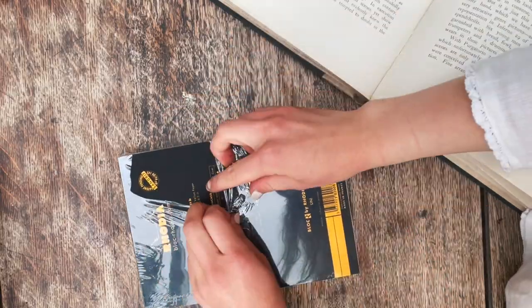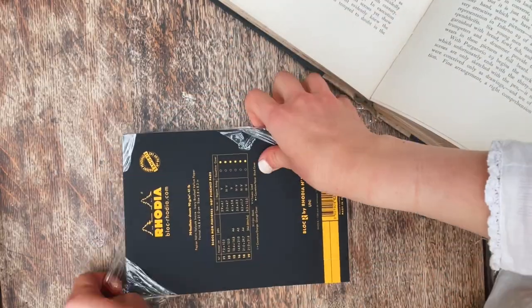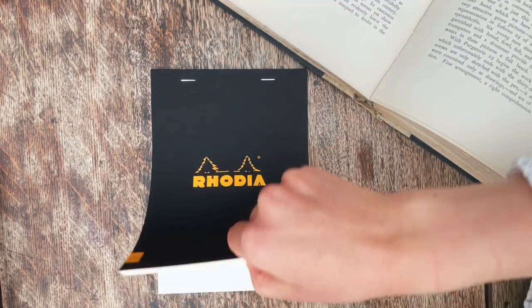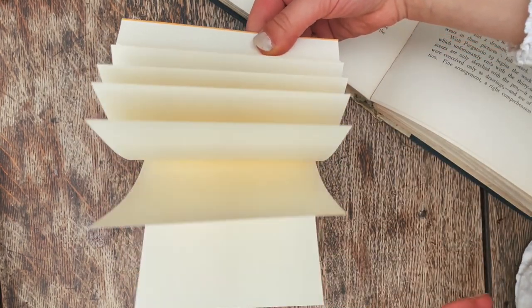The next thing I've got is some writing paper. I got this one from Rhodia. This isn't vintage of course — I really just trust Rhodia's paper. It's really high quality and it's also good for ink pens; it won't bleed through, so I'm going to be using this for letter writing.